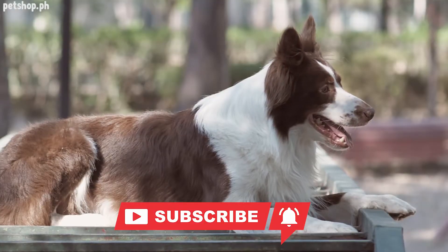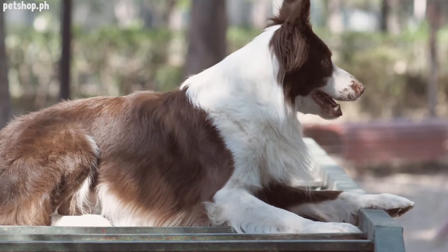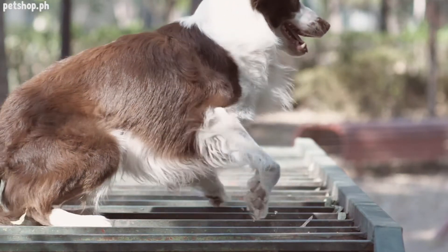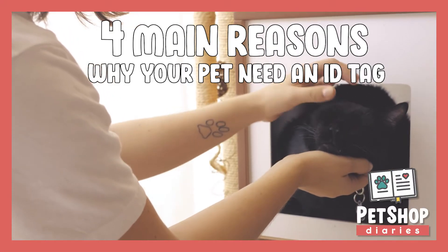Welcome to Pet Shop Diaries! Please click that subscribe button and don't forget the notification bell so you will not miss out on any of our new episodes. Our topic for today is the four main reasons why your pet needs ID tags.